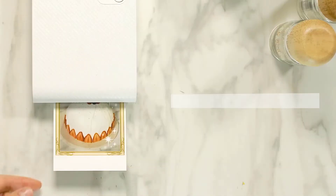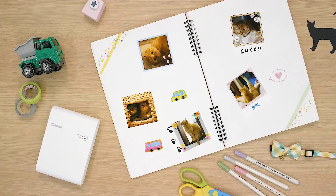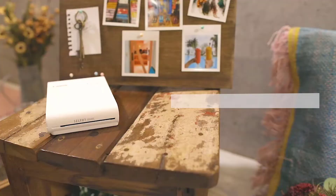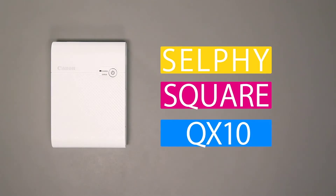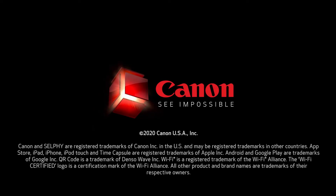At number four: the Canon Selphy QX10. Aside from coming in a selection of cute colors, the Selphy Square QX10 is easy to bring around and produces high-quality 6.8 by 6.8 centimeter square prints using dye sublimation technology. It also uses sticker paper, which lets you easily stick your printed pictures in albums, scrapbooks, or on a photo wall. You can even edit and decorate your pictures on Canon's free app to give them that personal touch.